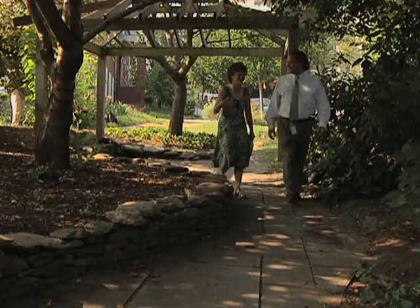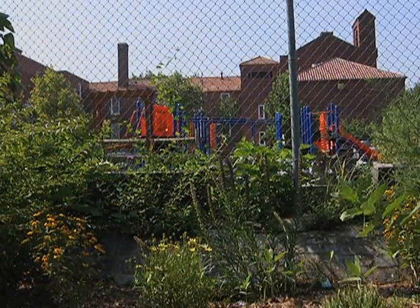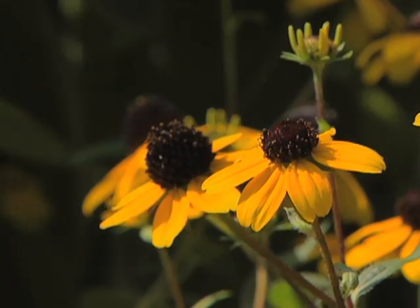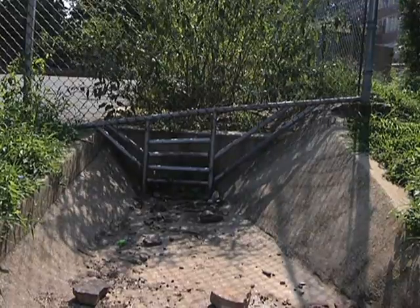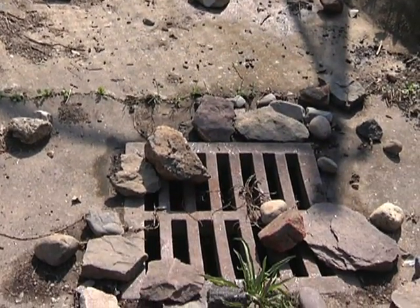George Hawkins heads the Washington, D.C. Department of the Environment. He says this garden at a D.C. school is one way the city is working to curb runoff. Stormwater being absorbed into the ground here is not going into the stream or the storm sewer system. And when it does, it's filtered through these plants and roots, so a lot of the pollutants have been removed.